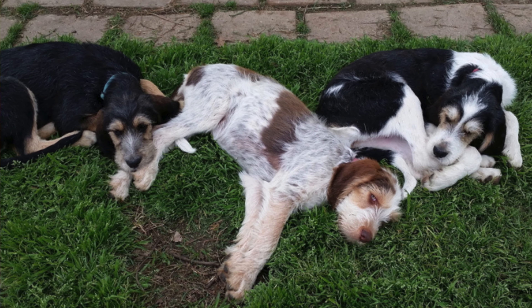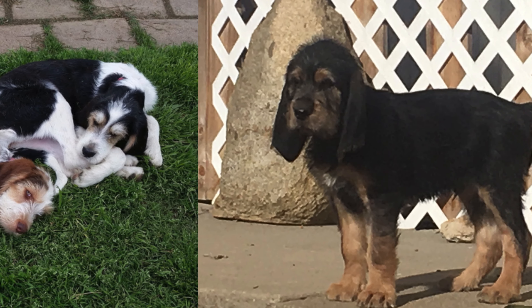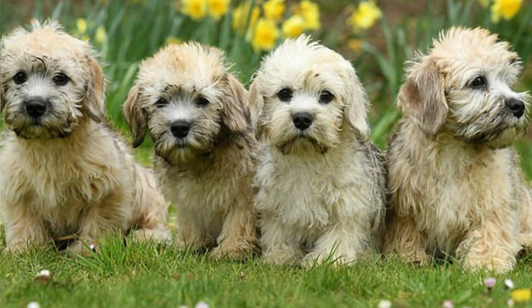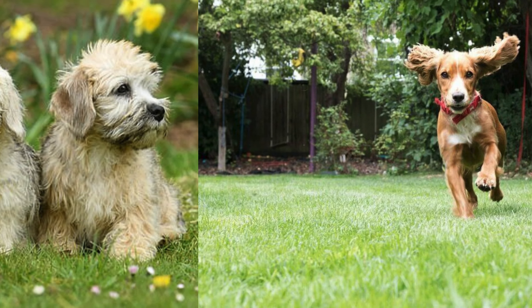Otterhounds are medium-sized dogs, with males typically weighing around 81-120 pounds and females around 65-100 pounds. They stand at about 20-27 inches tall at the shoulder. Otterhounds have a lifespan of about 10-12 years.